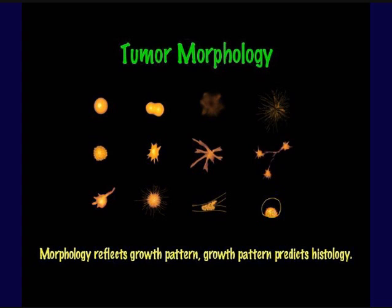We also have tumor morphologies that are quite variable. The morphology reflects the growth pattern of cancers or lesions we're biopsying, and that growth pattern helps us predict histology and whether we're dealing with something malignant or benign. Smooth, round, circumscribed, ovoid lesions with sharp margins on one end of the spectrum; and things that are ill-defined, infiltrating, poorly marginated or spiculated, hard to measure, hard to know you've hit — on the other end of the spectrum.